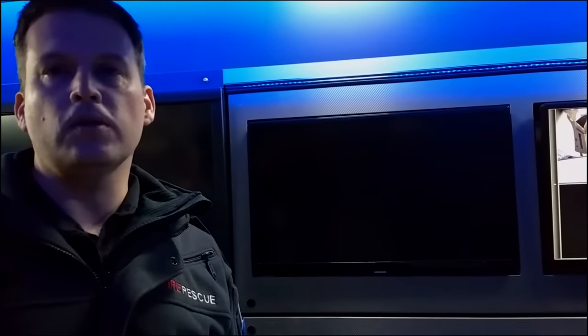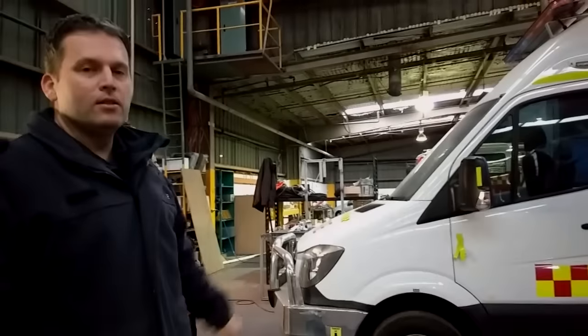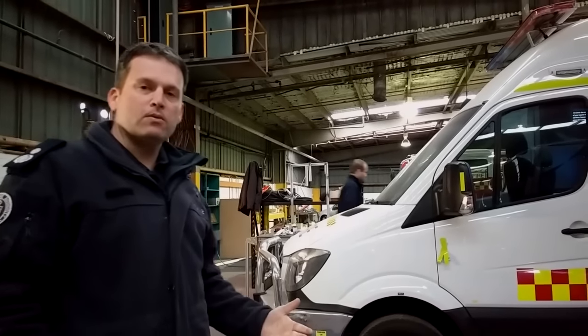So the incident controller, the divisional commander, whoever's working from the vehicle can make rapid decisions. Some of the other advancements we've done on this vehicle include improving the hydraulic stabilisers.